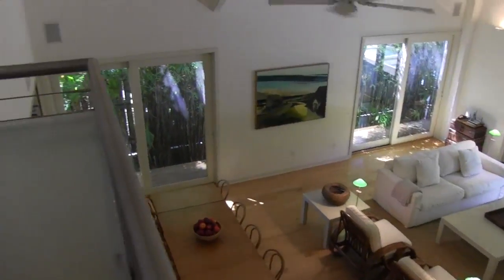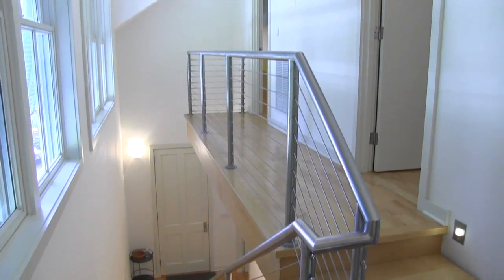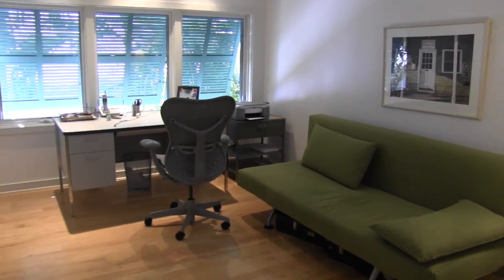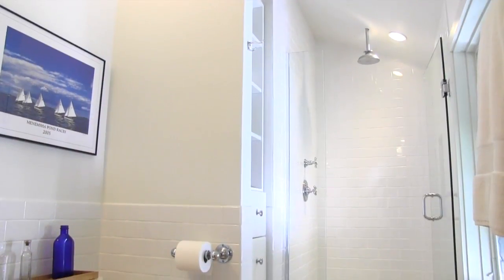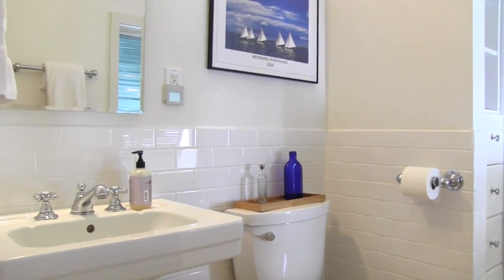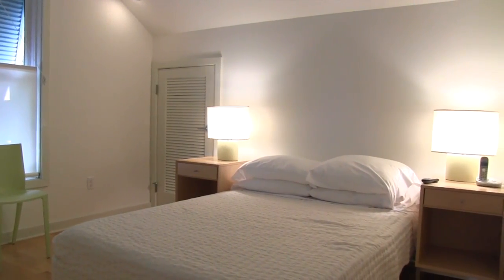On the second floor, enjoy the view from your balcony office, just steps away from two full guest suites. Each room features large windows with natural light and vaulted ceilings, plus matching designer full baths with walk-in showers, luxury fixtures, and bright decor. Guests will enjoy their privacy in contemporary luxury.